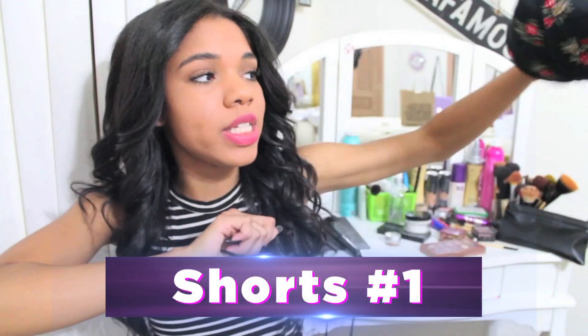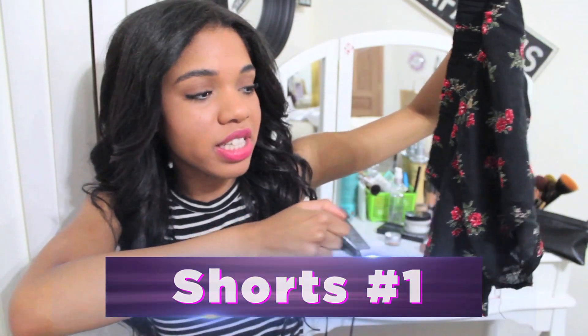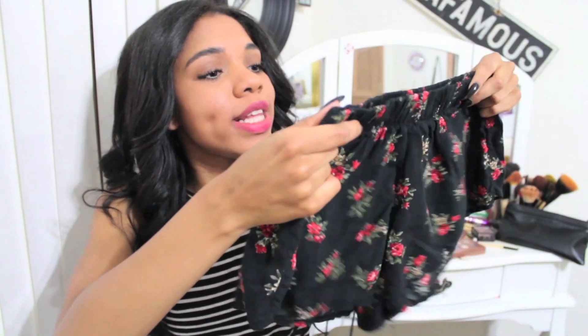So I have these floral print shorts. I really like how floral they are — hence the fact that they're floral shorts. I really suck at explaining things. But they're super cute and really comfortable, and they kind of feel like pajama bottoms, but they're really cute, so it all works out.